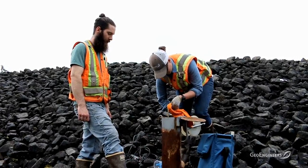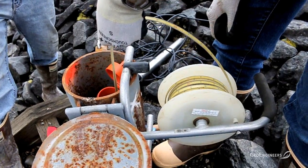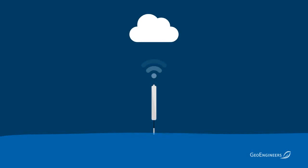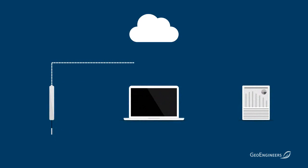What we're doing here today is replacing the traditional data loggers with wireless in-situ piezometers. Those systems are going to be transmitting data readings via text message once an hour from the wellheads, and being monitored through an application called Earth Analytics.